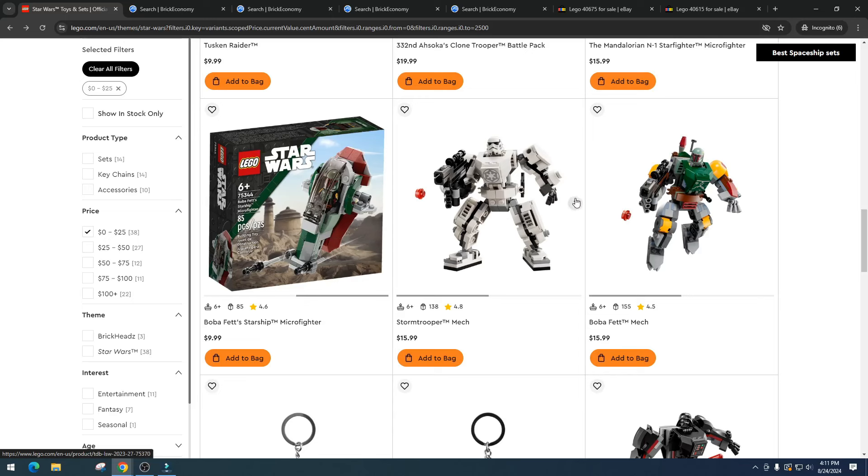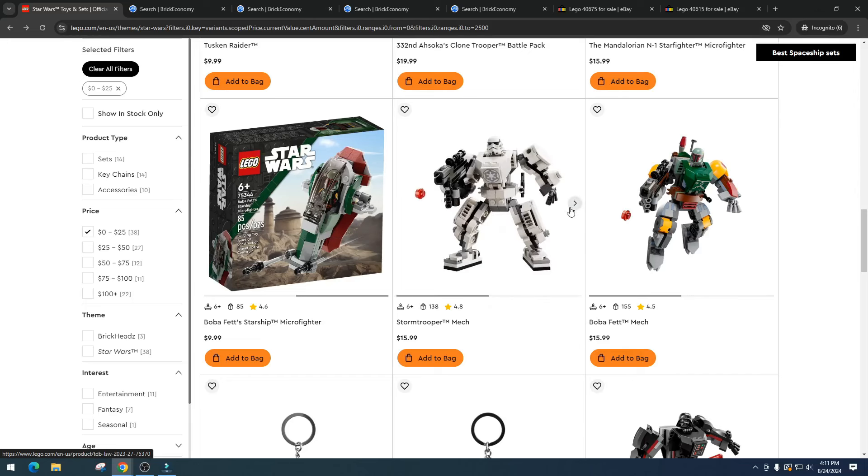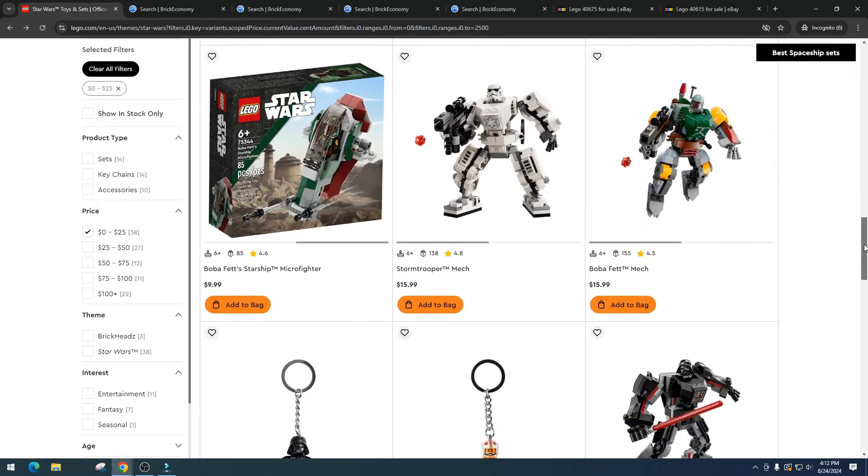Then we have the Stormtrooper Mech. A lot of people are army-building this one and I think there is money in it, but I need to get it at $10 or less. I think we'll be able to sell them for $25 to $30 — small profits, but people have faith in this mech. For me, though, the real money is in the Boba Fett Mech. Boba Fett has a strong following and great investing history — I think it can double in price, so I'm waiting for it to go on sale at $10.